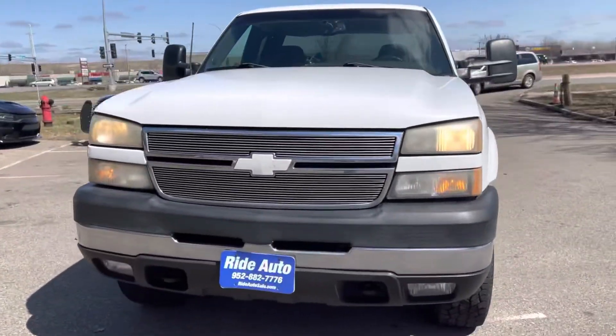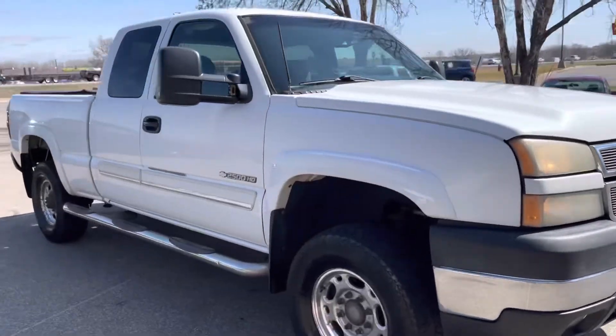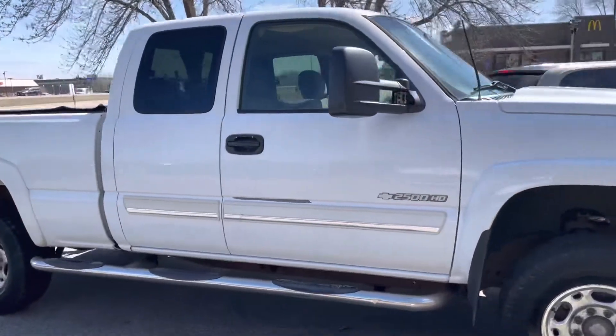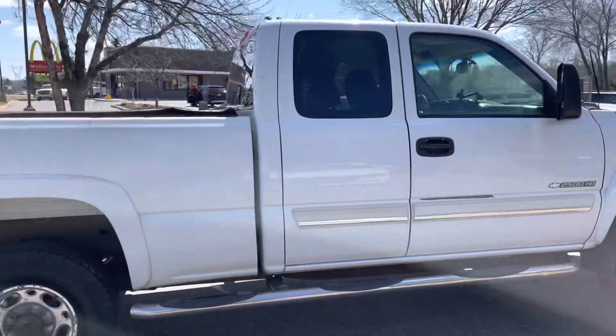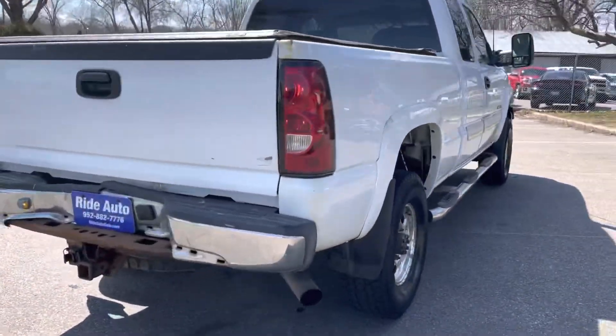Hello, welcome to Ride Auto. Pleased to have you with us on this gorgeous sunny day where we have a 2006 Chevy Silverado 2500 HD. This is an extended cab four-door short bed four-wheel drive with a gas 6.0 liter V8 engine.